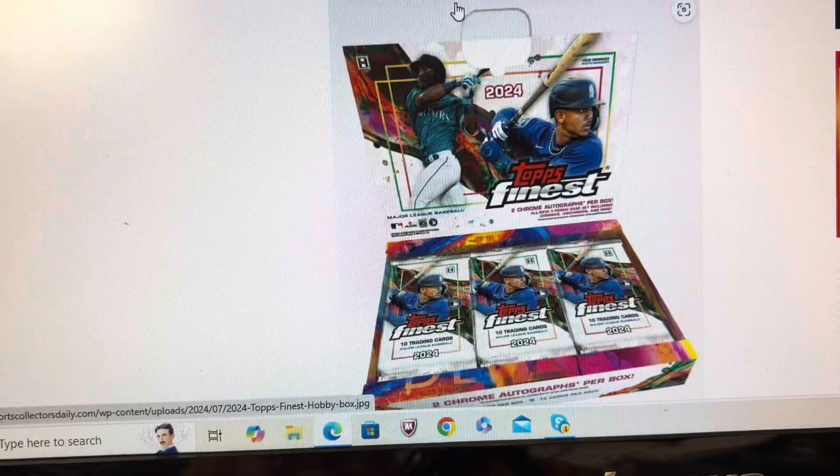You will have a chance to get autographs on some of the inserts — not all of them — but the Rookie Design Variations, Finest Moments, Finest Prototypes, Future So Bright, and Finest First Die Cuts will all contain autograph cards. Those autograph inserts are going to be rookie cards.